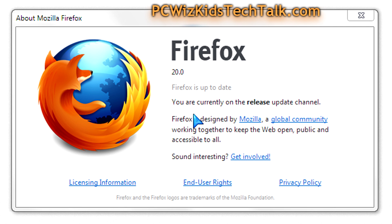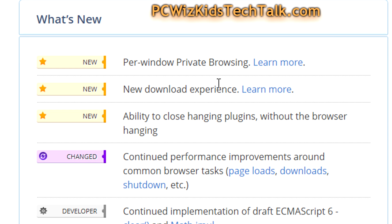Mozilla's Firefox 20.0 was released this week. Taking a first look here at it — I upgraded from version 19, so there are definitely lots of version numbers left as we keep adding and seeing what's new here on Firefox.